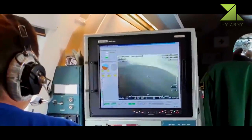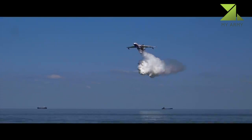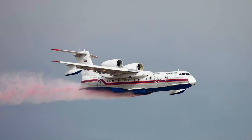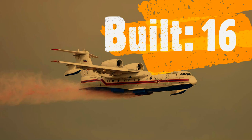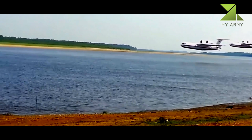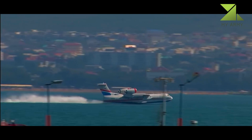The Beriev Be-200 is a multi-purpose aircraft. It can carry passengers and various cargo, with a maximum passenger capacity of up to 72 and a maximum payload capacity of 7.5 tonnes. It can land on both land and water, and can operate at sea state 3. It can also be used for search and rescue and as a water-dropping firefighter. Configured as a firefighter, the Be-200 carries eight water tanks with a total capacity of 12,000 liters in its cargo compartment. Its internal bay can be reconfigured as an air ambulance, carrying 30 stretcher patients and a medical crew of seven.